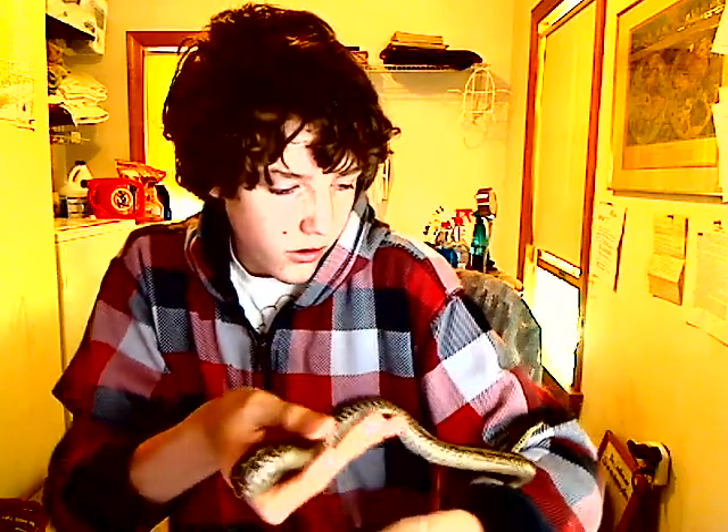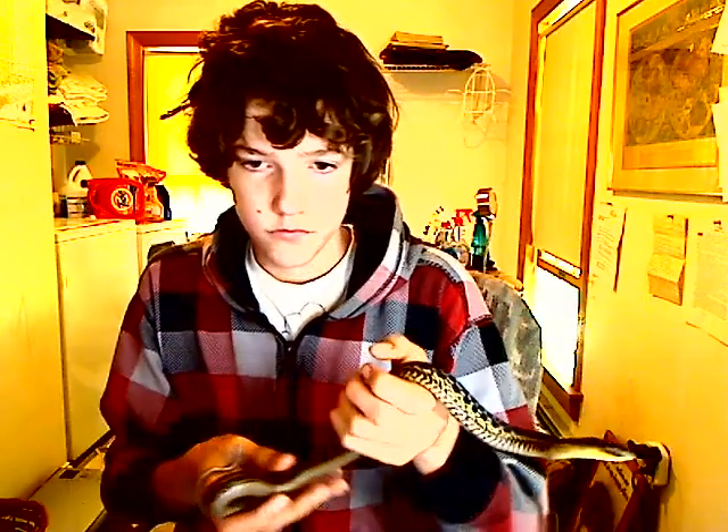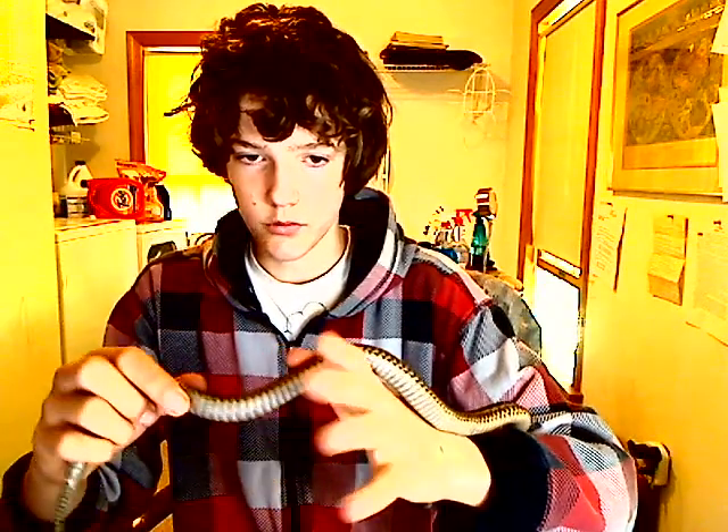She has bitten me a few times, but it doesn't hurt. Her name is Obsidian. You can't really see her too well, but she has a faded stripe on her back and she's kind of checkered. She has a white stomach.